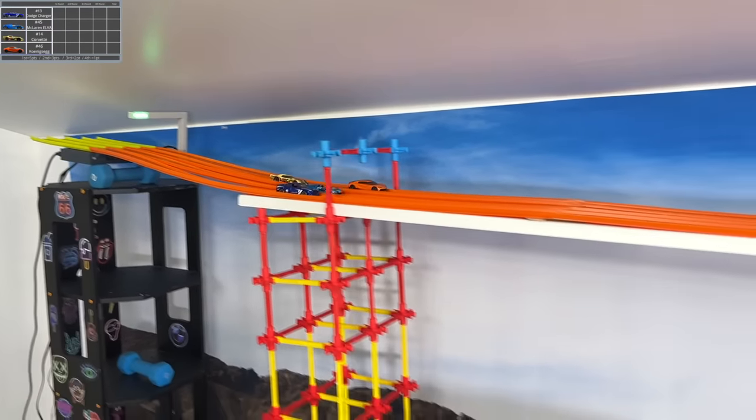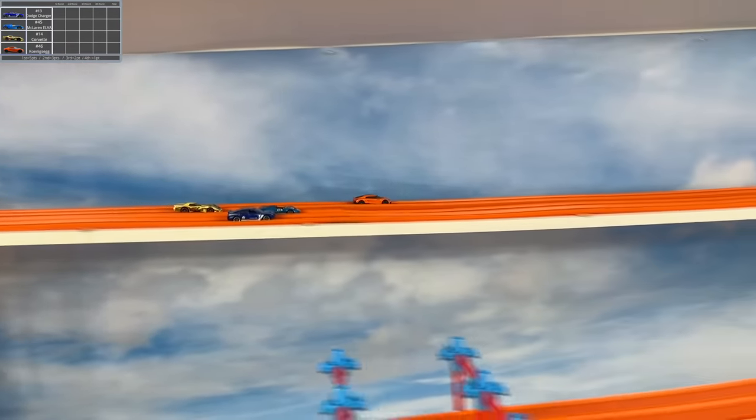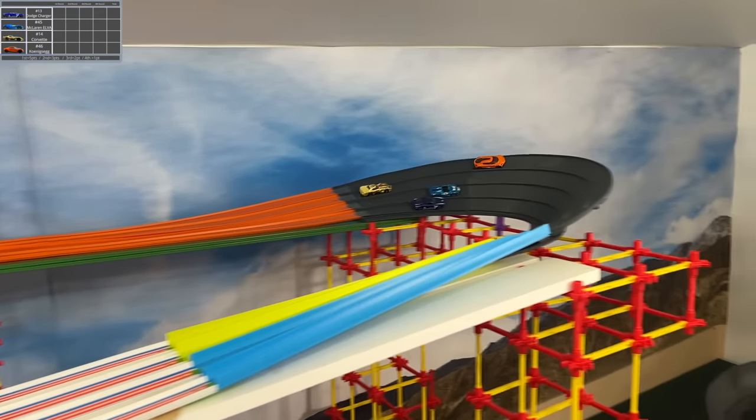Heat one as we head into day four. Dodge Charger, McLaren Elva, Corvette, and the Connoisseur. And this time the Connoisseur was fast.